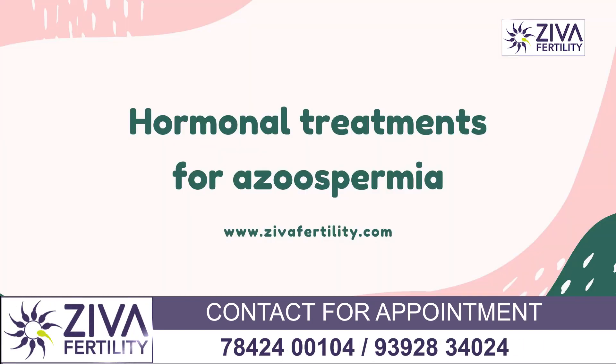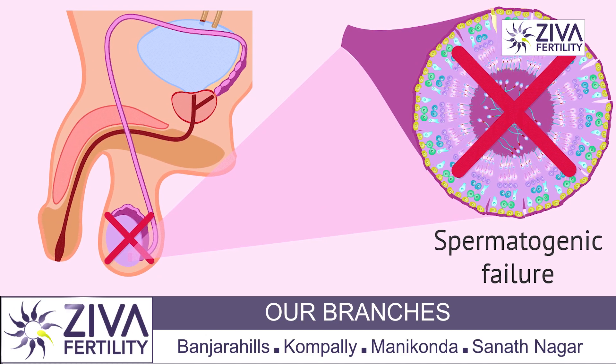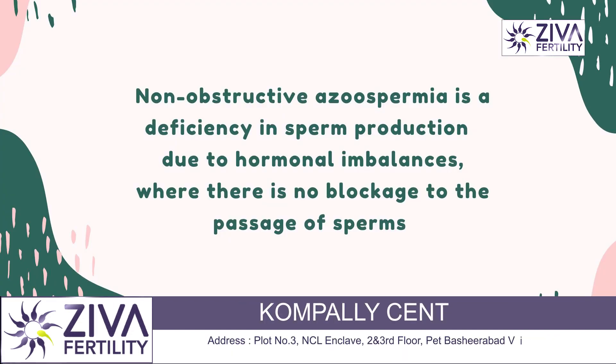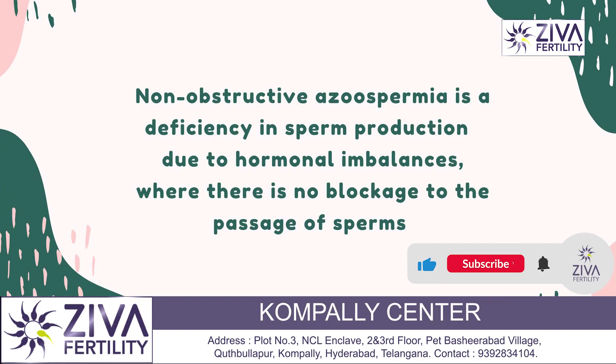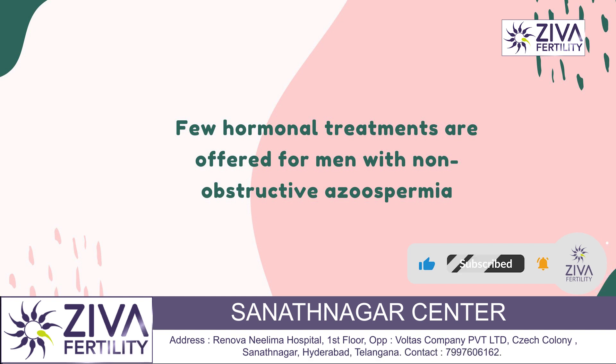There are some hormonal treatments which are offered or considered for men with non-obstructive azoospermia, which is caused by problems with sperm production. Non-obstructive azoospermia means that there is no obstruction, and there could be some imbalance of hormones, which is why hormonal treatments are being considered in the first place.